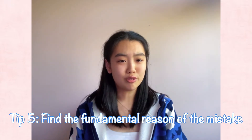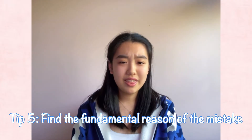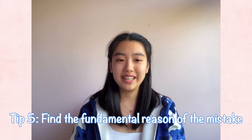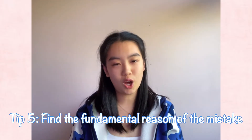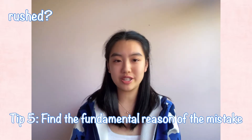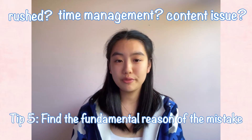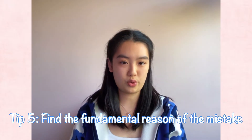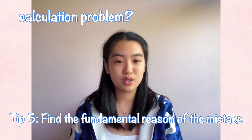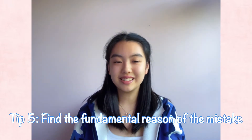Tip number five: don't write 'careless' as a reason for making a mistake or calculating a wrong answer. Other than writing 33 as 44 or copying down wrong information from the question — which should be regarded as careless mistakes — everything else has a fundamental reason that is not just careless. If you always make calculation errors, that might be because you're rushed. This means you either have issues with time management or you're doing questions too slowly. The cause could be that you're not familiar enough with the concepts, or you need to learn how much time to devote to each question. It might also be that you calculate too slowly — in which case you just need to practice calculations. These are all fundamental reasons you need to dig into rather than labeling the mistake as careless and ignoring it.